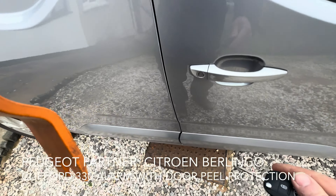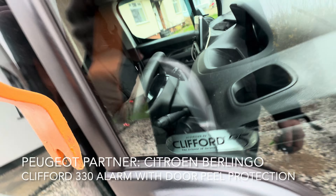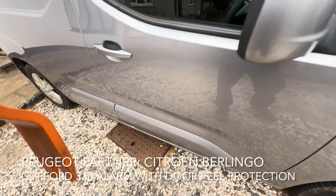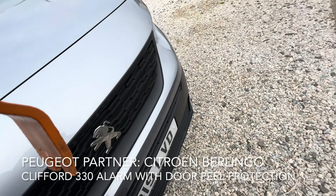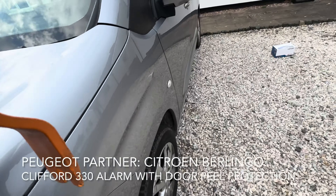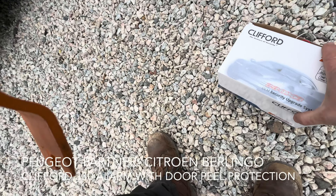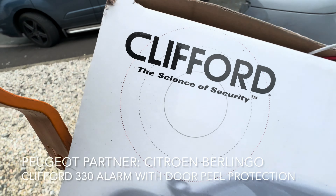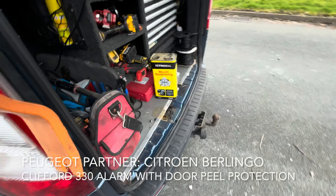So that's the Clifford 330 with dual stage shock sensor. We've got all doors, bonnet, and boot protected, and high level peeling protection from the Clifford 330 X1 cat 2-to-1 upgrade alarm system.